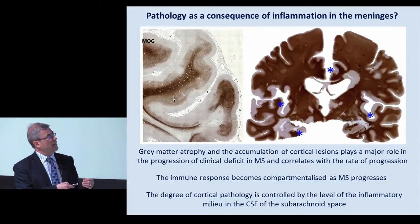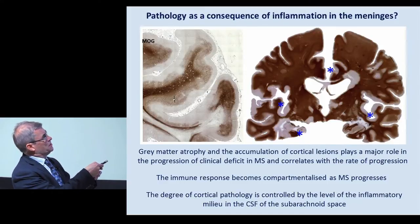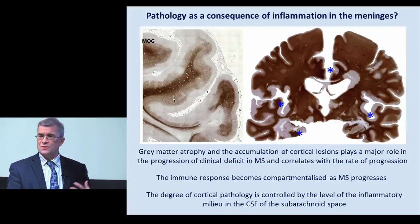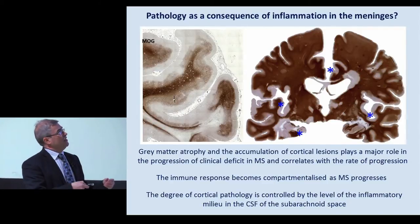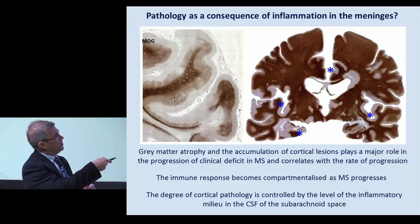You can see clearly here in this neuropathology slide a section of the human brain stained with myelin protein in brown, and you can see that the majority of the damage, the pathology, is actually around the outside - where the myelin has been stripped off the gray matter - with very little pathology in the white matter itself. The majority of the white matter is actually preserved in this particular case. You can also see that this occurs quite often around the deep sulci within the brain, the deep folds.